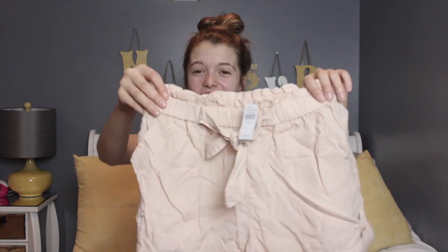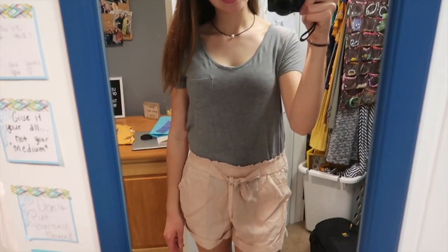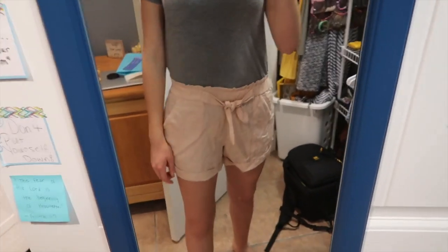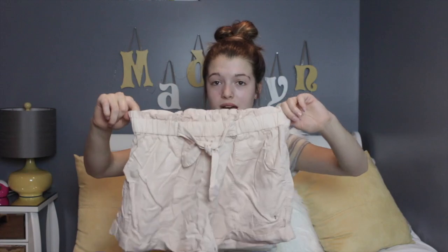From Aerie I got these a little while ago but waited to include them in this haul. They're a light pink, kind of nude-color short — you can't really see it as much on camera. They have this adorable tie in the front and are really soft. I can wear them with a long sleeve shirt tucked in, a tank top, or a short sleeve shirt. I think they're really cute — you could dress them up or down.